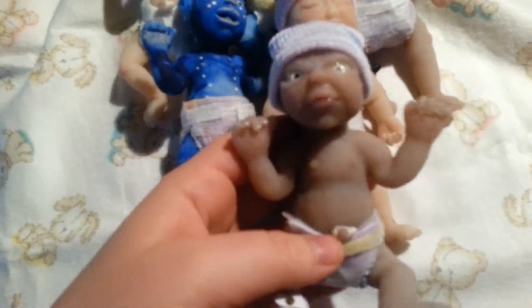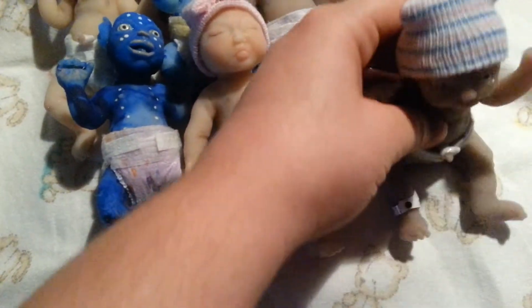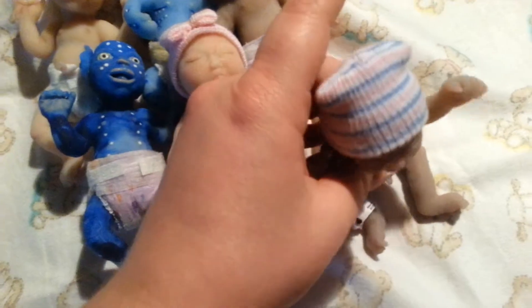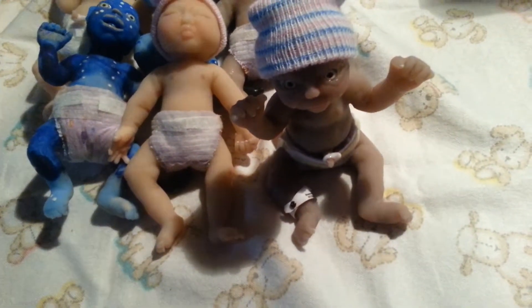I have some of these newer babies up where they have the armature in the legs so they can sit up or lay down. It just makes it kind of neater for posing and playing with them — they can sit up or lay down, whatever you want.